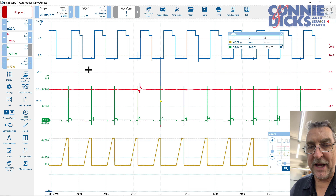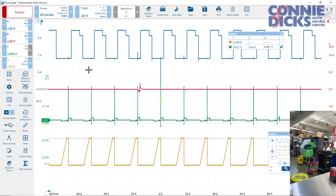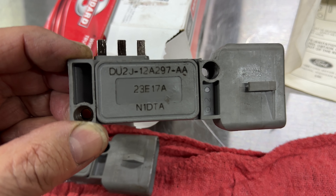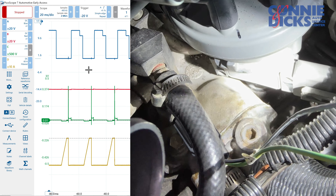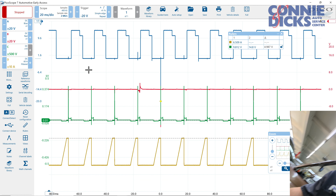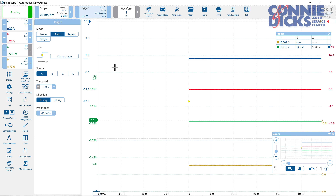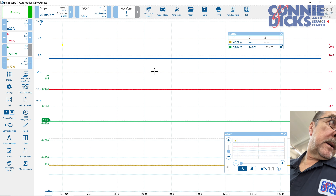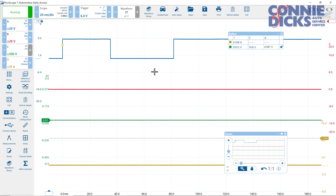We're back. I now have the original module removed from the distributor. I've installed the DY1284 that we sourced from our Motorcraft distributor. The SPOUT connector is in, I have the timing set, and we're going to set up the scope to run here. Put our trigger back onto auto on A. All right, let's start the vehicle and see how long it'll run for. And it shut off immediately.